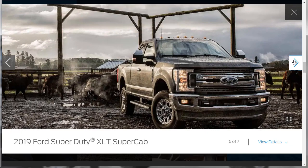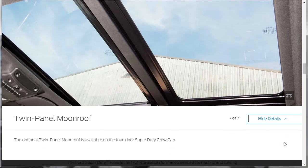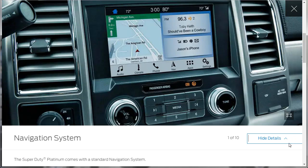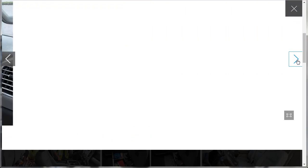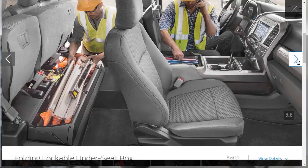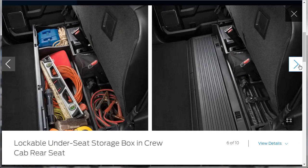Here's an XLT Super Cab — also nice. There's a twin panel moonroof, which is optional. Now apparently those photos were just the tip of the iceberg. Here's a Platinum with standard navigation. There's the Super Duty Lariat interior we already saw. What we didn't see is the six factory-installed upfitter switches and overhead console for various things like lights and whatnot. There's also a folding lockable under-seat box and crew cab rear seat.